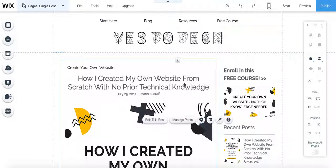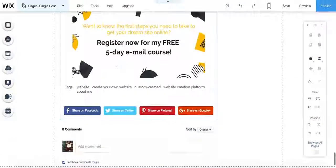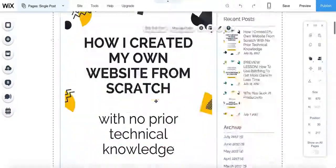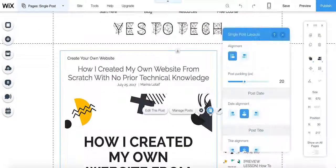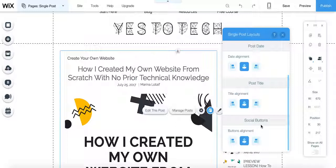If you go all the way to the bottom, you'll see that there is a tags section here. This could be different words, categories, or whatever you want to call it. And here are all the share buttons that I have inserted. We can also change the layout — the alignment from left to right or right to left, post padding, date alignment, title alignment, and the alignment of the buttons.